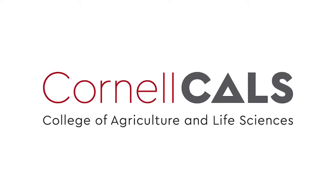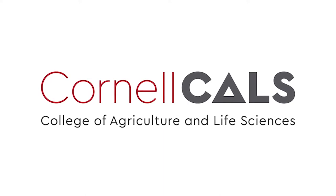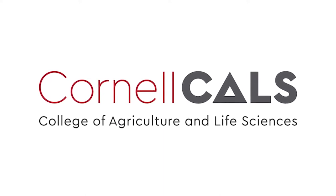This has been a production of Cornell University, on the web at cornell.edu. Thank you.